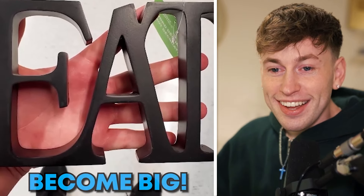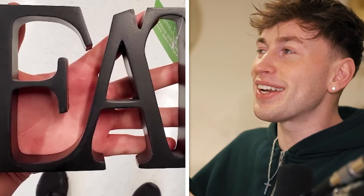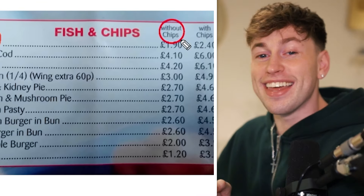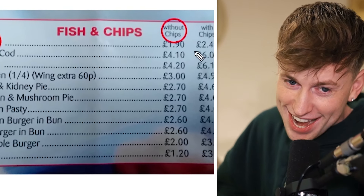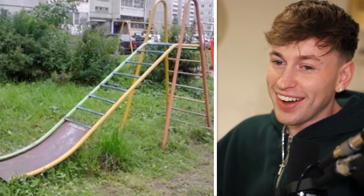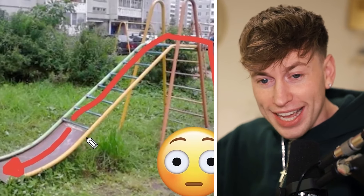Just eat — you should become big. This is such a motivational quote: just eat. When you need a motivational quote in your life, just eat — that helps everything. Chips without chips — one pound, nineteen ninety. And chips with chips — oh my gosh. Who designed that slider? That won't end well guys, don't use this slide. This is dangerous.